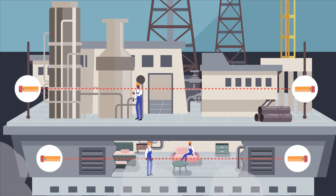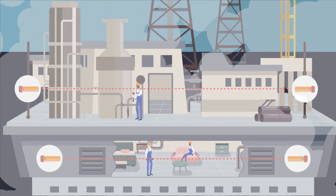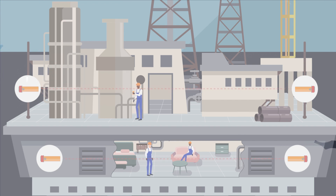Existing open-path detectors, whether NDIR or laser-based, are susceptible to weather conditions such as fog, rain, snow, and ice. Poor visibility has the potential to block the signal, inhibiting the ability to detect gas, thereby bringing the protection offline.